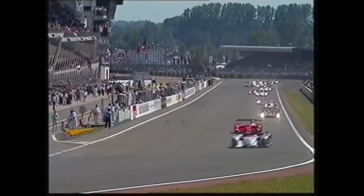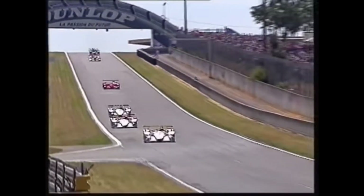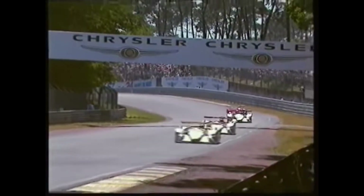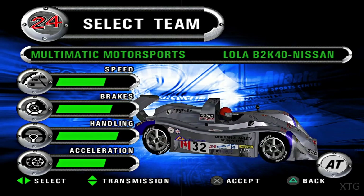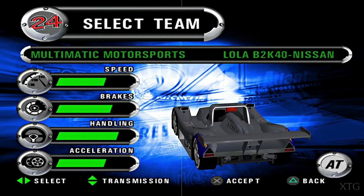The new millennium brought with it Multimatic's first foray into the world of prototype racing, as they entered the 24 Hours of Le Mans with a home-built Lola B2K40. The car raced in the LMP 675 class, the in theory second fastest class, just under the top LMP 900 cars from Audi, Courage and Panos. Scott Maxwell took the Lola to 25th place overall together with fellow Canadians John Graham and Greg Wilkins. More importantly, they won their class as only one other LMP 675 car managed to finish the race.